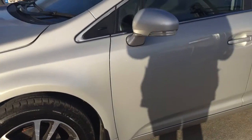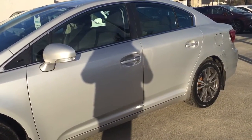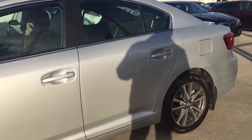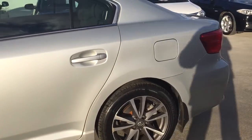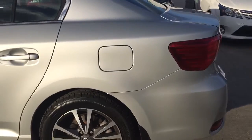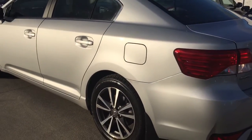68,000 miles on the car, fully serviced by ourselves including new discs and pads front and rear. We will be putting the car through the NCT as well, and we will be selling it with a six-month full warranty, usable nationwide.